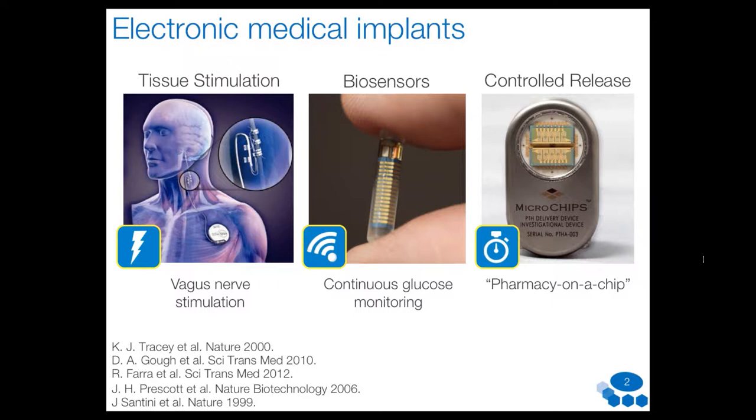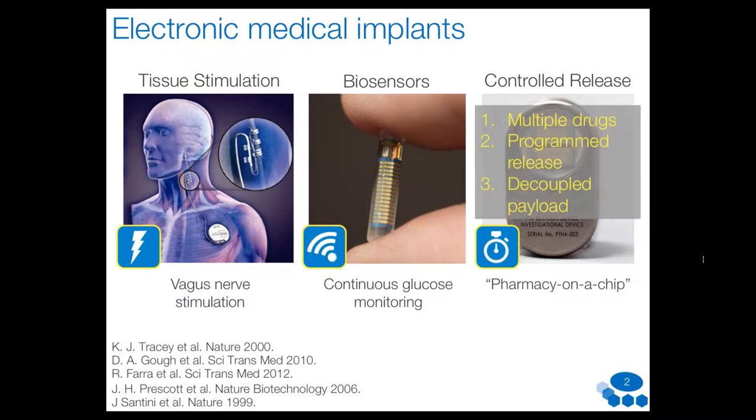We are motivated ultimately by electronic medical implants. These are exciting because you can use them as therapy delivery systems to stimulate excitable tissue, monitor and measure in vivo biomarkers, and deliver therapies such as small molecules or proteins. For example, the device on the right is an electronically controlled microchip that functions as a pharmacy on a chip — it can deliver multiple drugs in any programmed way you want, and it decouples the payload being delivered from the device metering the delivery.